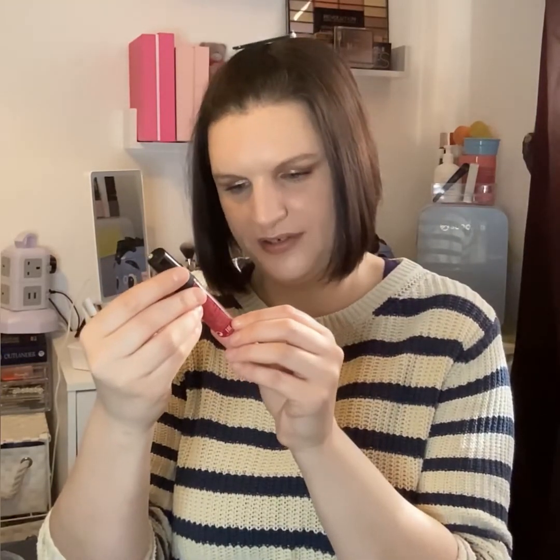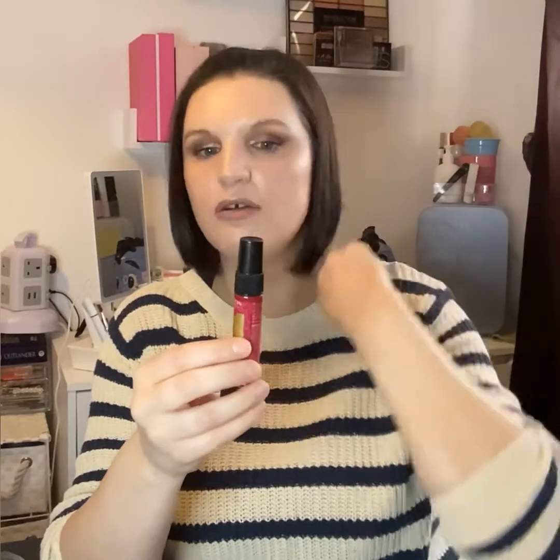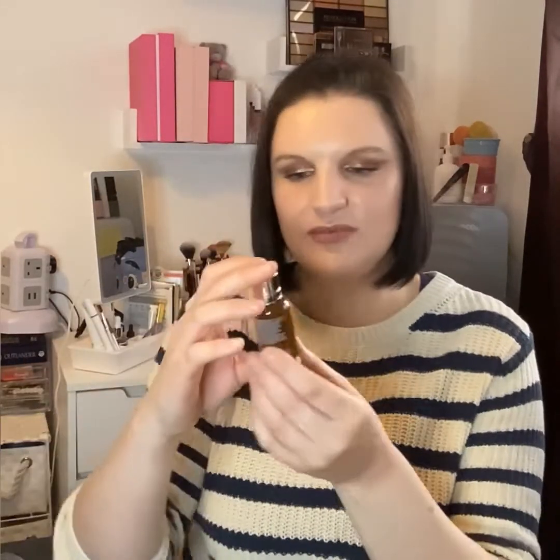The first item from the free bag is from Revlon — the Unique One All-in-One Hair Treatment. It says it has 10 real benefits. It's a spray with a quite light fragrance. I'd use it post-hair wash and then style as normal afterwards. I've never tried this one.